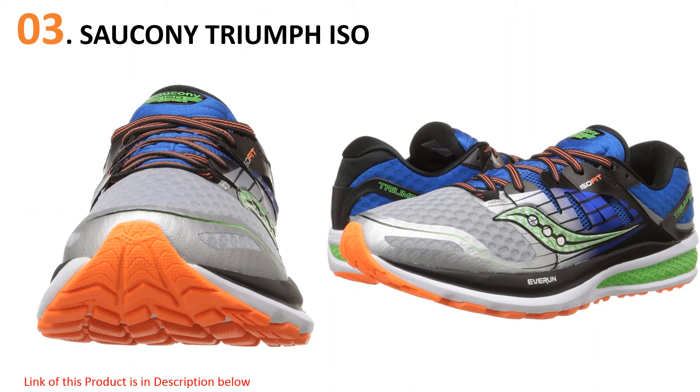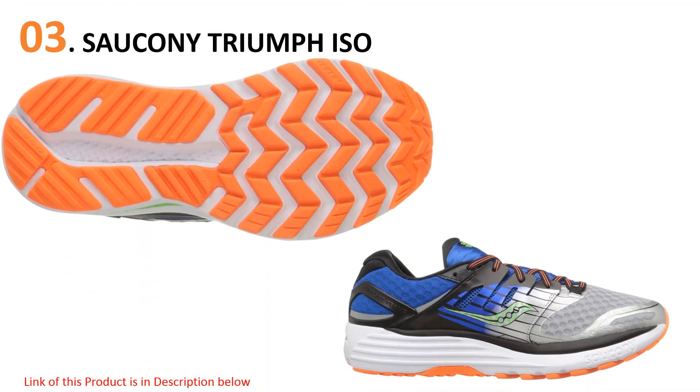At number three, the Saucony Triumph ISO. The Saucony Triumph ISO is near the top in the overall category, as it has excellent cushioning across the entire sole, as well as fantastic stiffness and good stability. At 10 ounces, it's not the lightest shoe on this list, but it meets the need for a quality men's running shoe that is as stiff as it is cushioned. Also, the color palette and styling incorporated into this shoe will certainly turn heads.